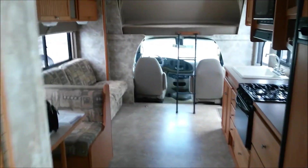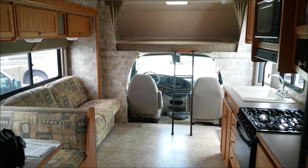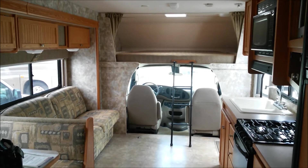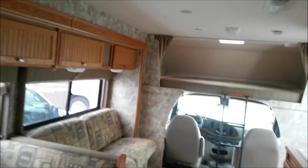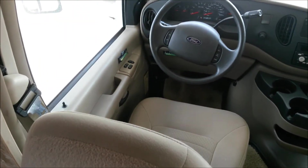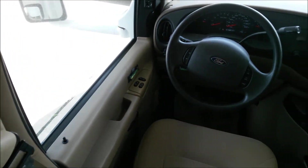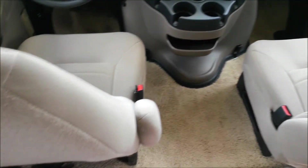That's it for this Itasca Impulse. 35 foot, 2007, $34,995. I like the fact that the ceiling's in good shape. Carpet area. Cloth seats.